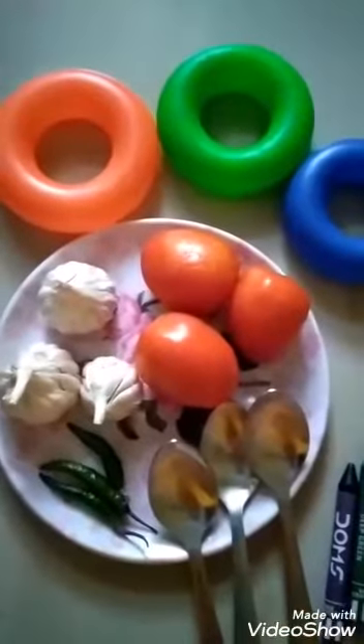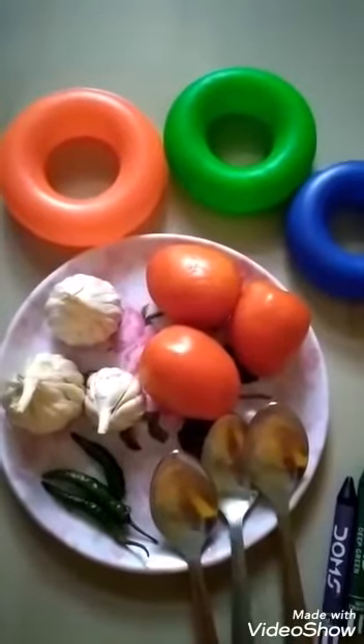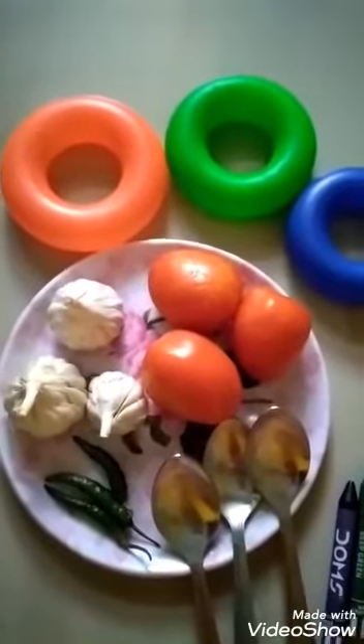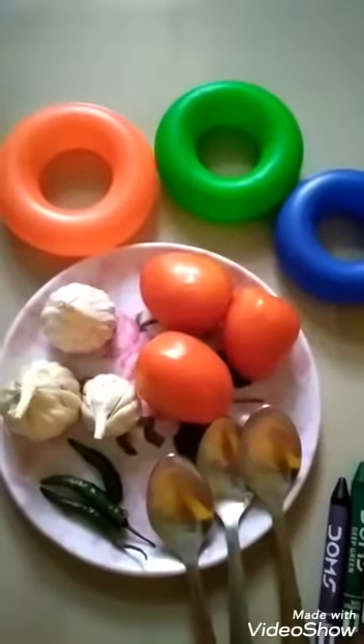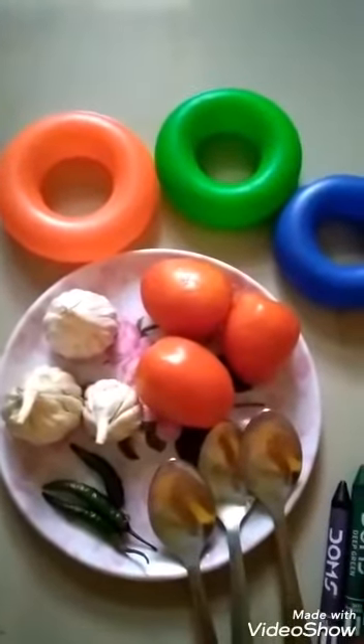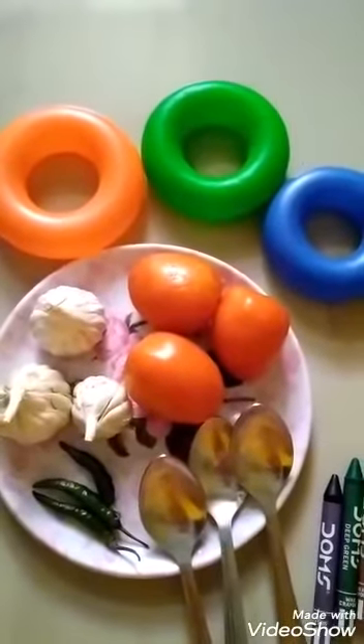So children, I hope you have understood about number 3. I will now see you in my next video, and we will learn how to write number 3 in that video. So children, take care and stay safe at home. Bye-bye.